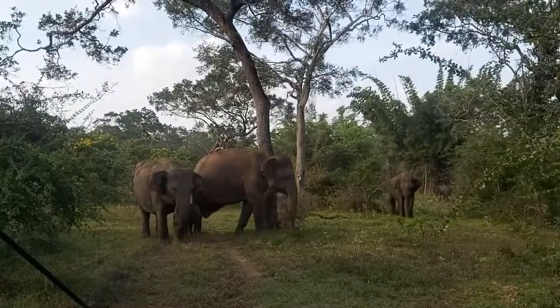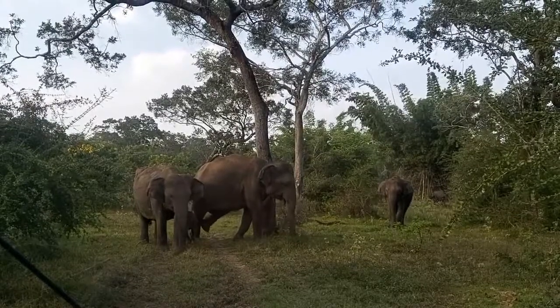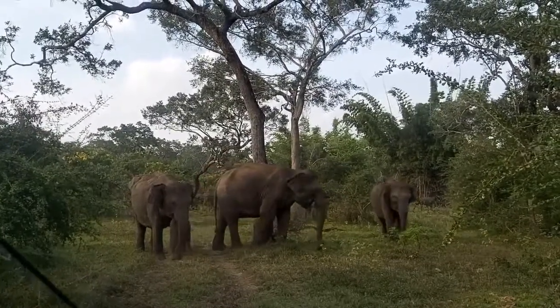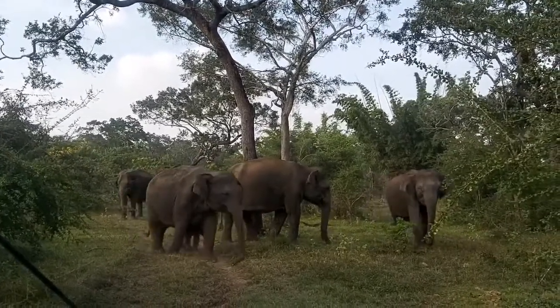The majestic animal has almost no enemies and does not attack anyone itself, being a herbivore. Today they can be found in the wild, in national parks and nature reserves, in circuses and zoos, and there are also domesticated individuals.